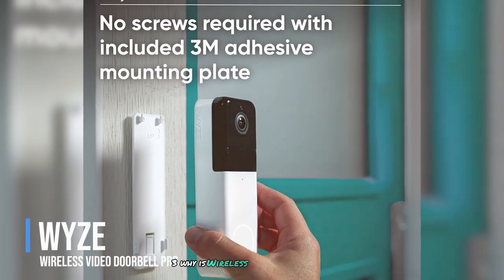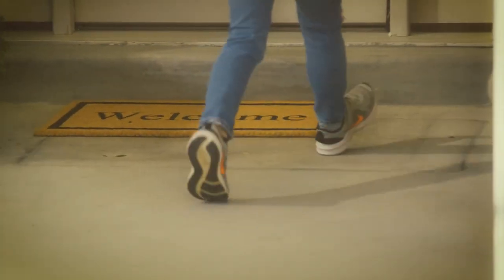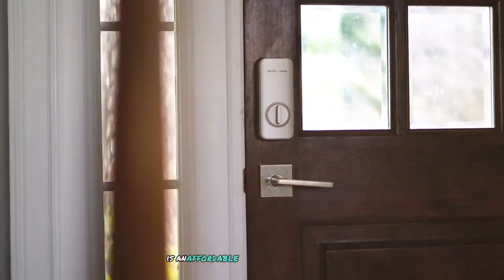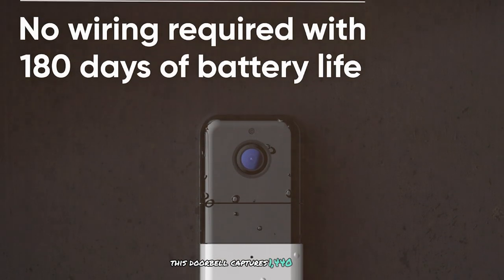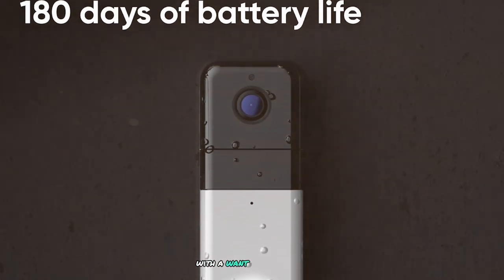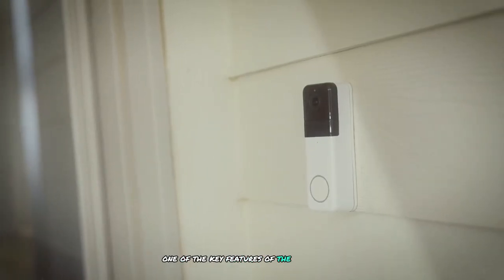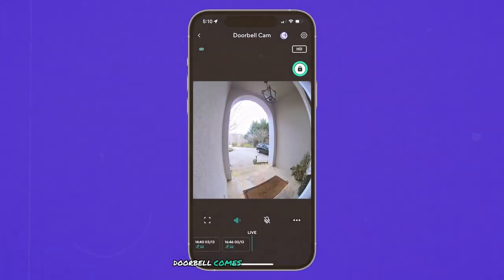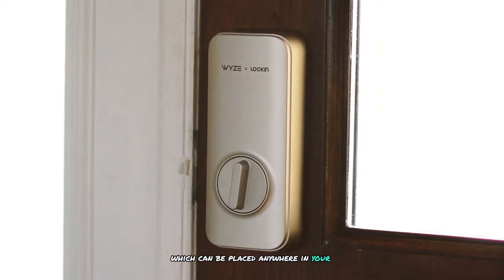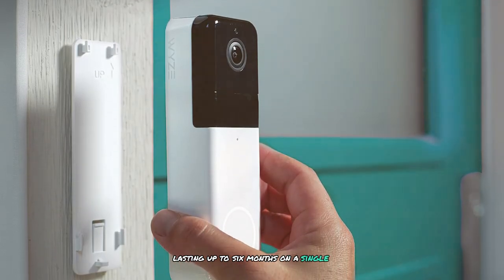Number 3: Wyze Wireless Video Doorbell Pro. The Wyze Wireless Video Doorbell Pro is an affordable and feature-packed doorbell offering excellent value for money. It captures 1440p HD video with a 1:1 aspect ratio, providing a head-to-toe view of visitors at your front door. The wireless design makes installation quick and easy, and it comes with a plug-in chime that can be placed anywhere in your home. The battery life is impressive, lasting up to six months on a single charge.